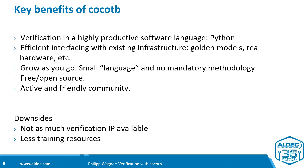The first key benefit of CocoTB is verification in a highly productive language — Python. It is a software language, so you can use all the techniques and learnings from the software development community accumulated over decades. The world has written significantly more software than hardware code, and Python gives you all those learnings right at your fingertips.